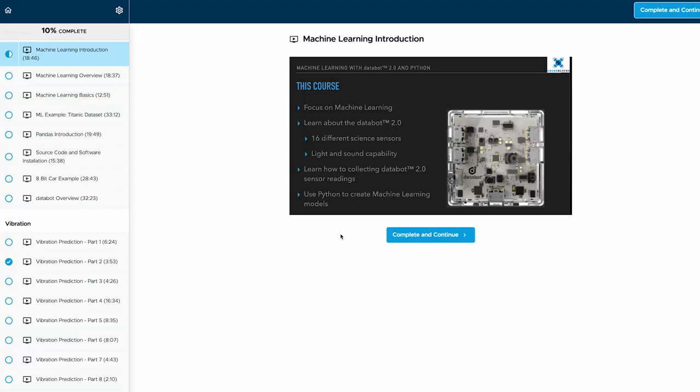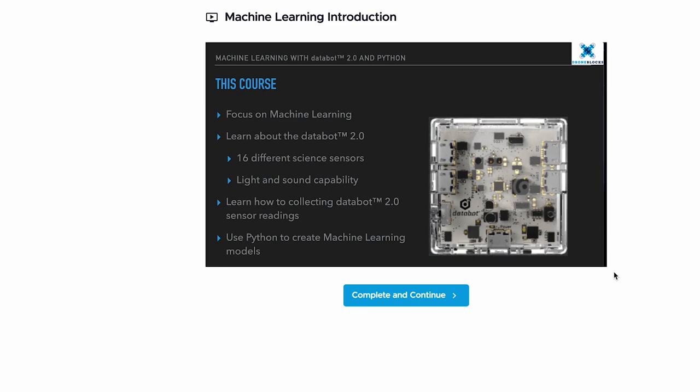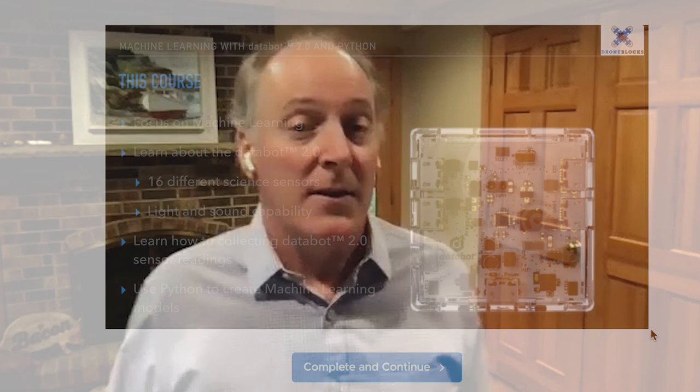So can you give us an overview of what you'll cover in this course? We cover quite a bit of material. One thing I'd like to stress is you don't have to have any machine learning background to take this course — we'll take you from the very start all the way through developing machine learning models that run against the DataBot. Students are going to apply the machine learning development process to data pulled off of the DataBot sensors, train machine learning models against that data, and then apply that model to new data we're reading from the DataBot.